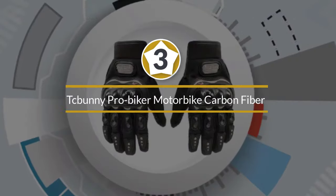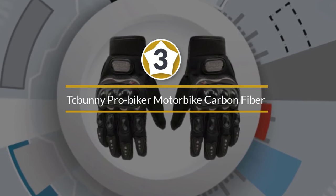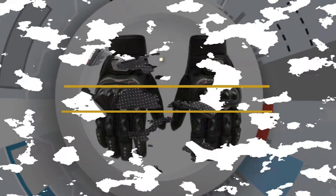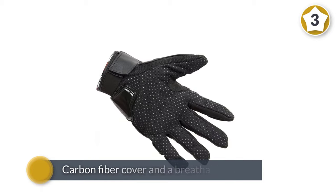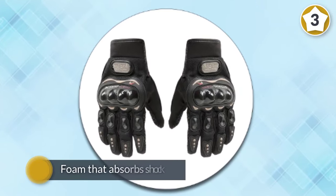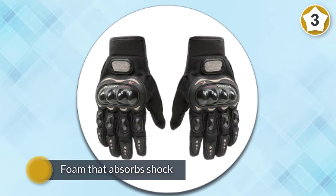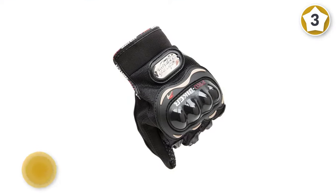Number three: TC Bunny Pro Biker Motorbike Carbon Fiber Power Sports Racing Gloves. Another of the best options for motorcycle gloves is TC Bunny. With a special ergonomic design, these gloves offer great protection and aesthetics. Each glove has a carbon fiber cover and a breathable mesh, and they are designed for optimal ergonomics.